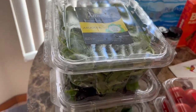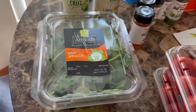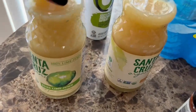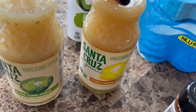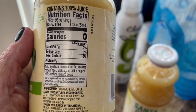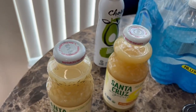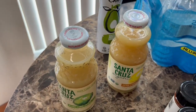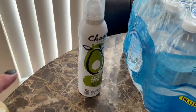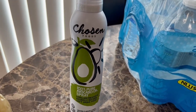I got arugula spring mix, baby spinach — I'm just going to mix them all together. I also needed some more pure lime and lemon juice. This is the Santa Cruz organic, 100% lime juice — it's really good and it's the closest thing to juicing it yourself. There have been meal preps where I've juiced my own lemons and limes for the week, but I haven't been feeling like doing that lately.